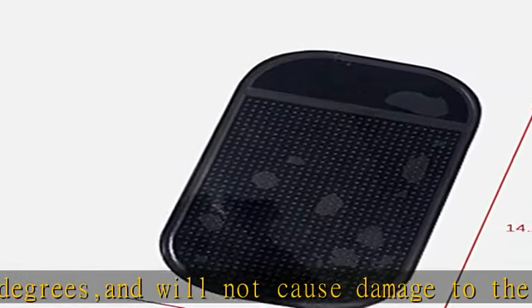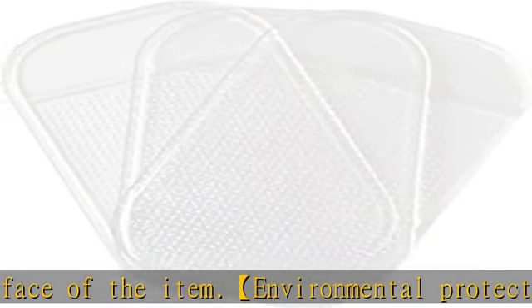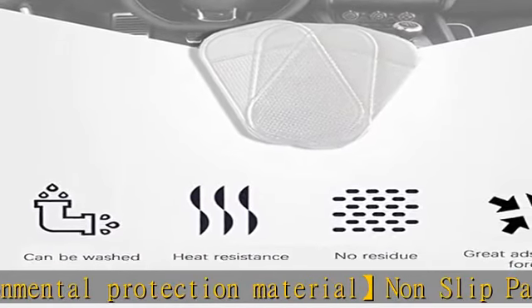Multi-function dashboard sticky pad can be widely used everywhere in your life — not only for mobile phone or car, but also for all aspects of life like office, cable, potted plants, etc. It can stick on glass, mirror, smooth board, metal, kitchen cabinets, and is also effective at removing pet hair and dust on clothing and computers.